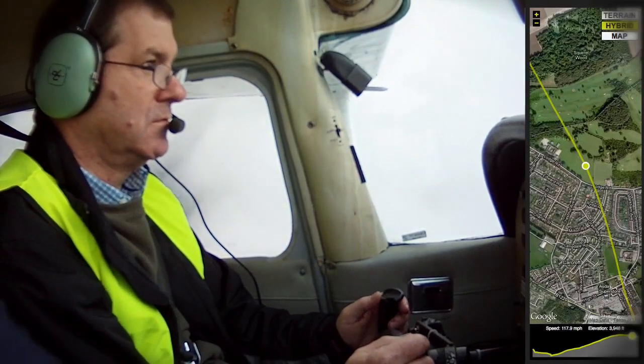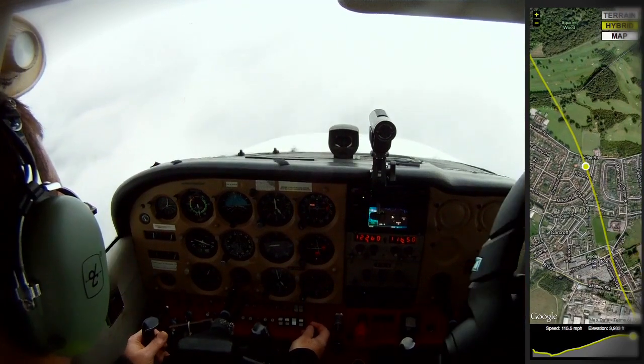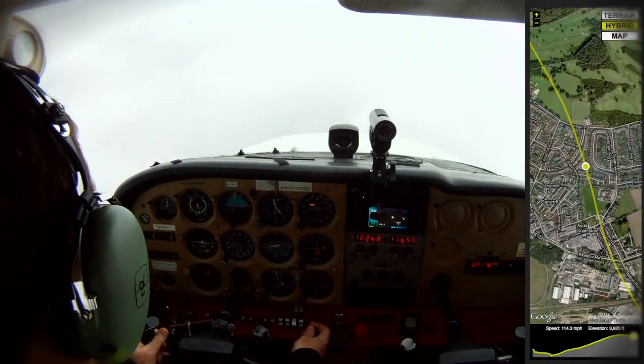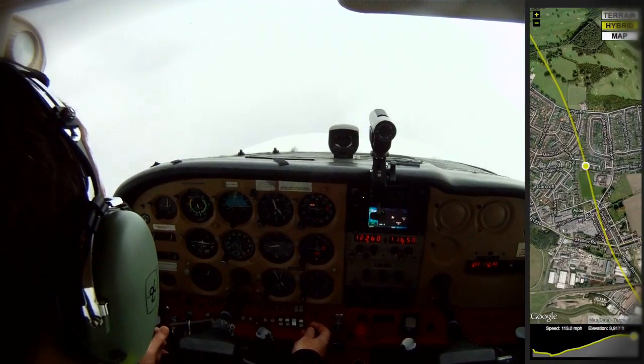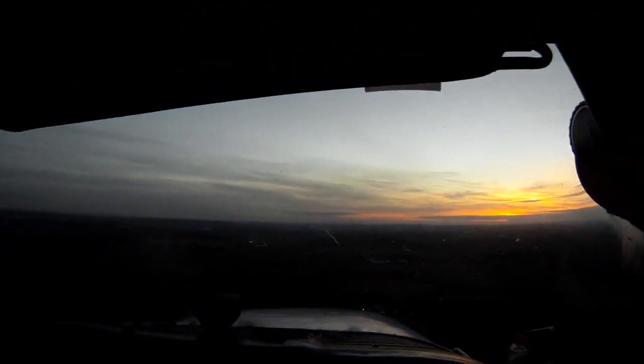We're 10 miles from Doncaster Sheffield and 20 miles from Gamston. What does flying mean to you? A total different vocation from what I do during the week, to the point that it is totally relaxing. You focus on something so different from ordinary day-to-day things that it takes you away and you relax.